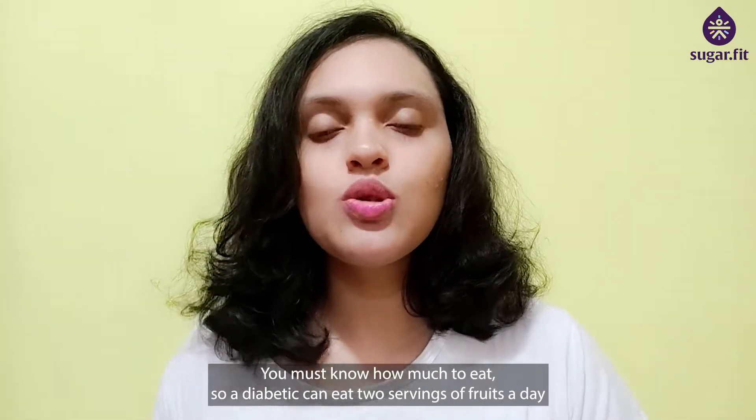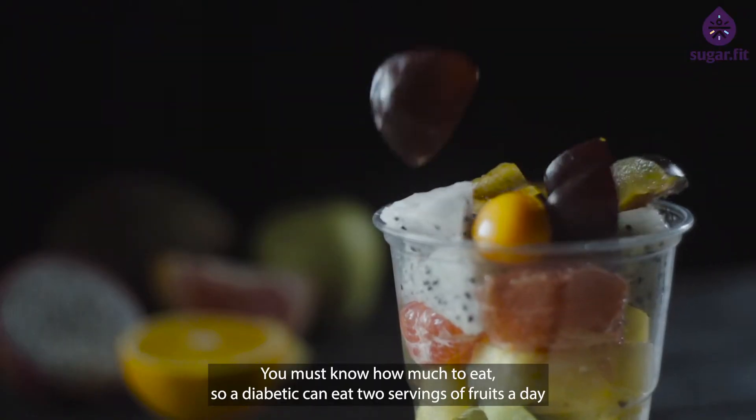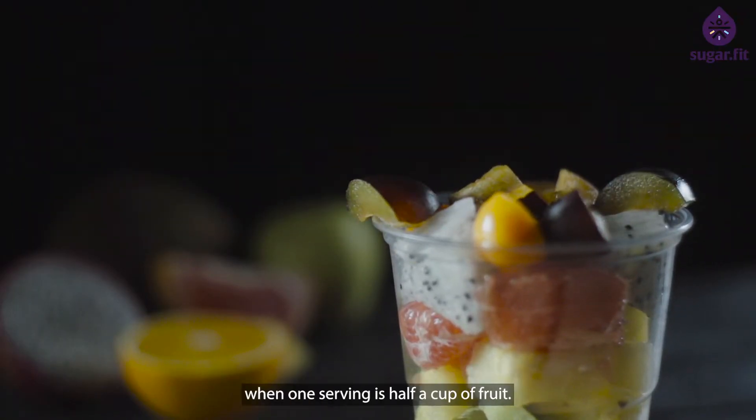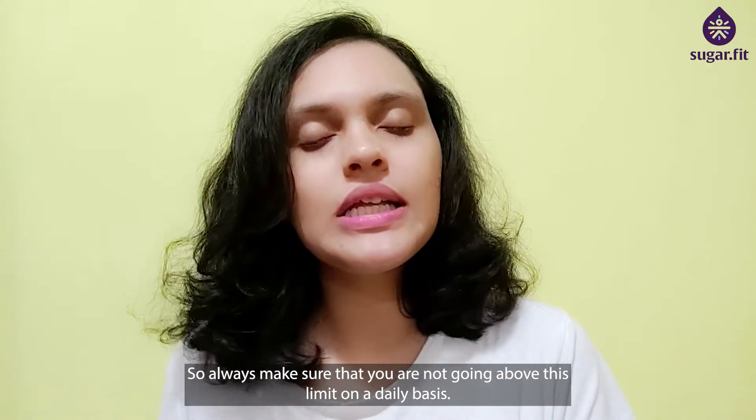The second thing is portion size — you must know how much to eat. A diabetic can eat two servings of fruits a day, where one serving is half a cup of fruit. Always make sure that you are not going above this limit on a daily basis.